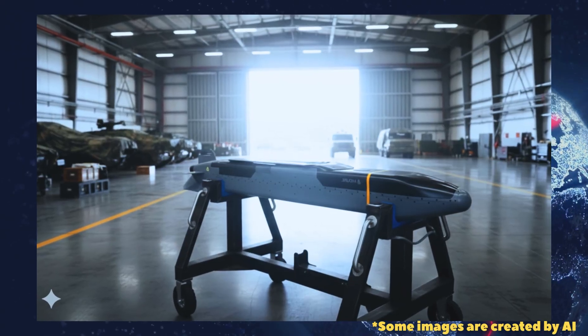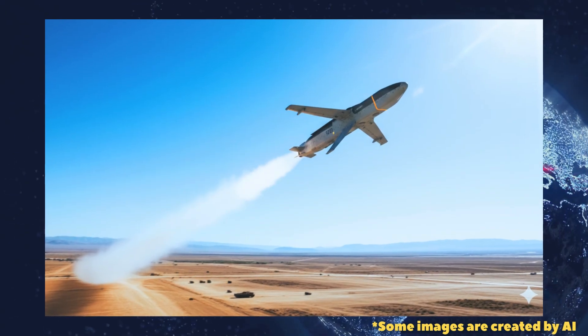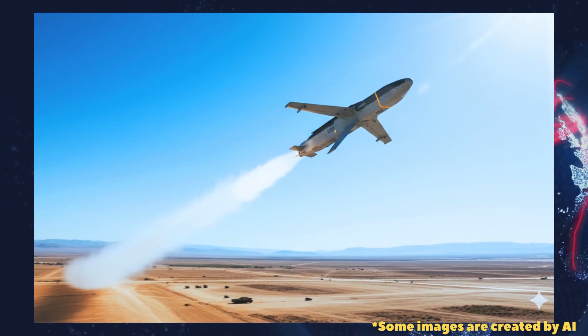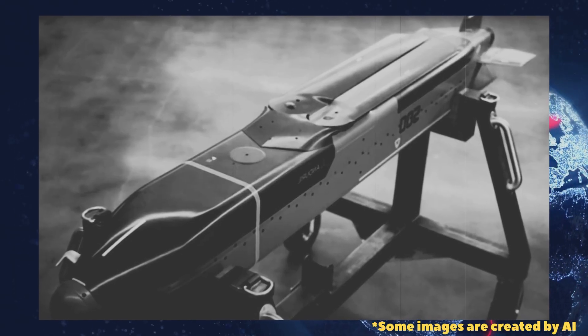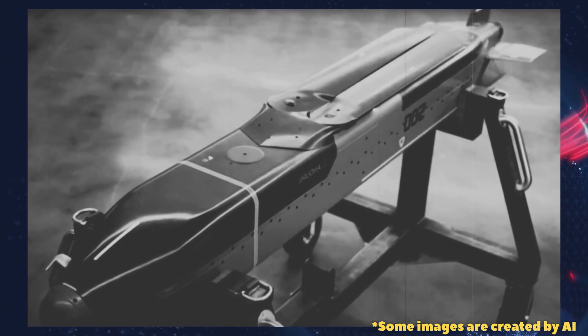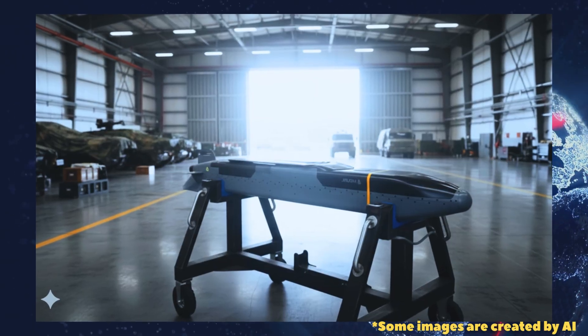Andurl, the U.S. defense company, has announced it conducted ground-launch trials of the Barracuda 500 Cruise Missile as part of an internally funded program to mature the weapon for land-based deployment. The tests, carried out earlier this year, are intended to validate design changes ahead of serial production and customer offers.